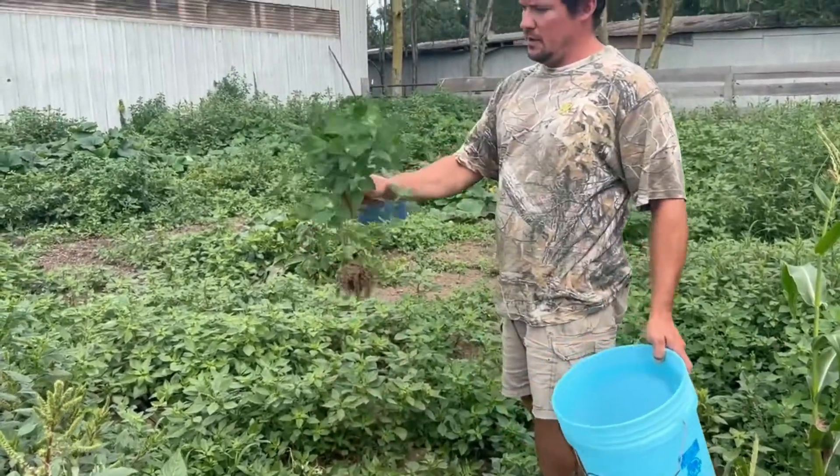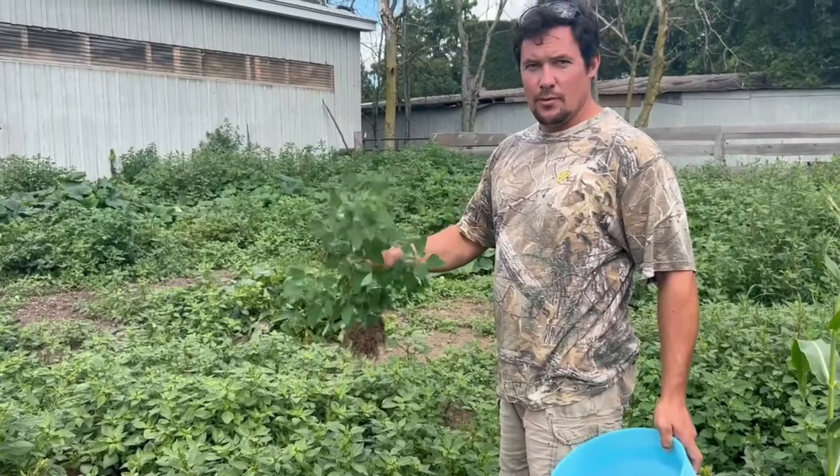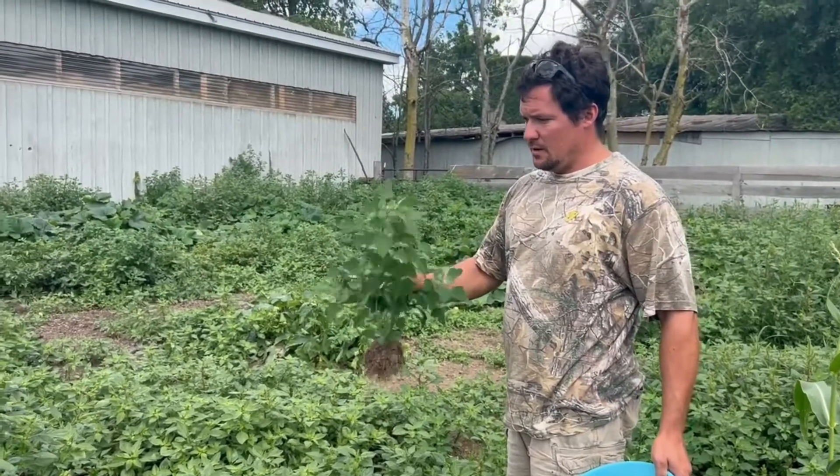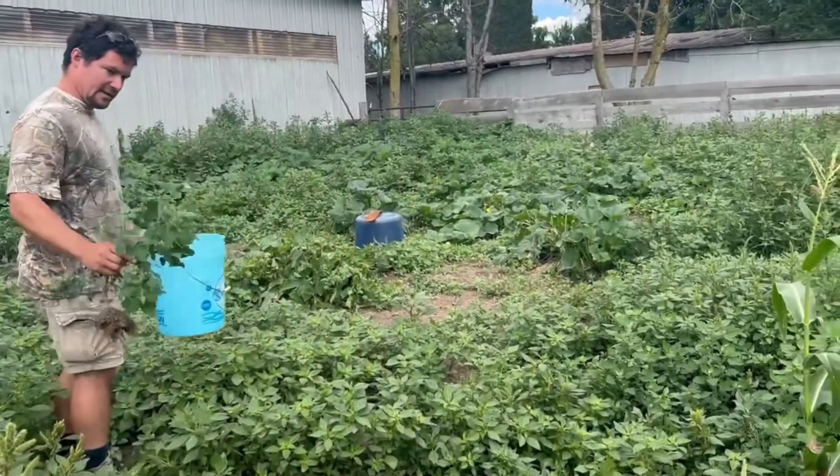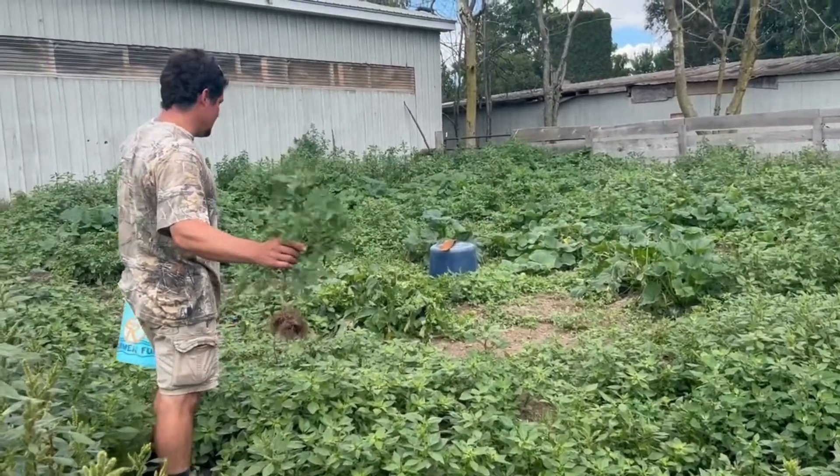This is lamb's quarter, and the cattle, sheep, and animals in the barn all like this a lot. They'll eat all of it, but the sheep especially like this stuff.